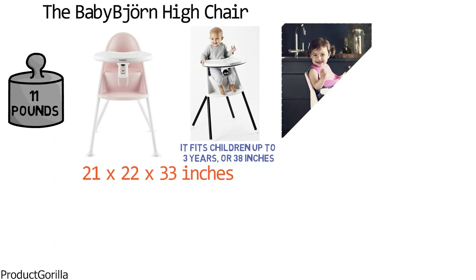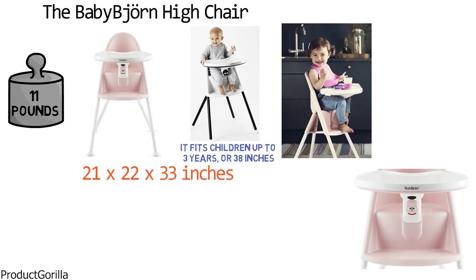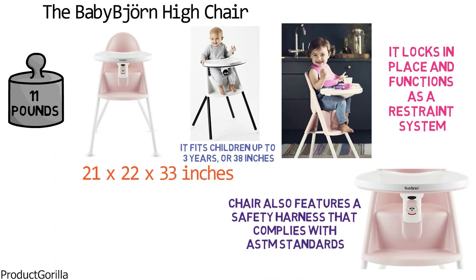The curved seat keeps them comfortable and happy. The adjustable eating table is designed to fit snugly and keep baby put. It locks in place and functions as a restraint system. The chair also features a safety harness that complies with ASTM standards.